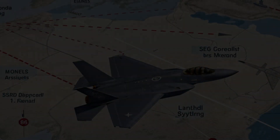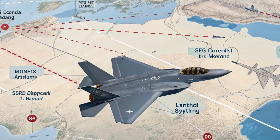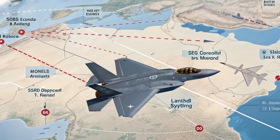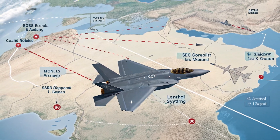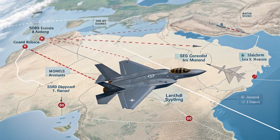So, can Iran shoot down an F-35? In theory, yes — no aircraft is invincible — but in practice, the odds are heavily against it. The F-35's stealth, speed, sensor fusion, and countermeasures give it a clear edge. Iran would need to get very lucky or catch an F-35 under unusual conditions. Until we see a real confrontation, the F-35 remains one of the most survivable and lethal jets in the sky, especially against older, untested air defense networks.